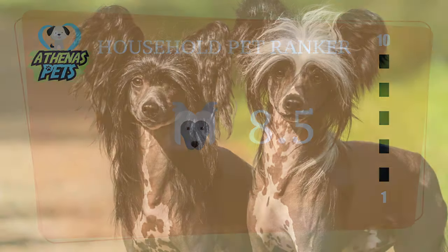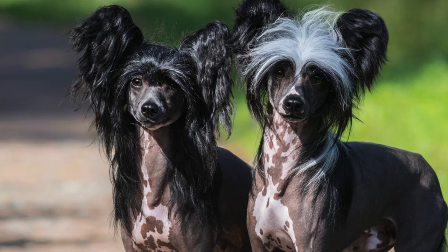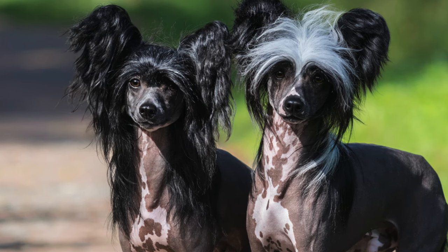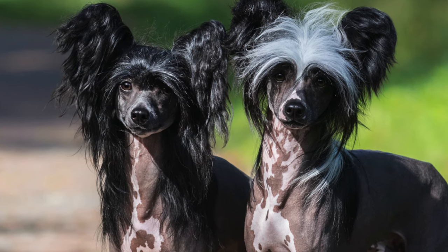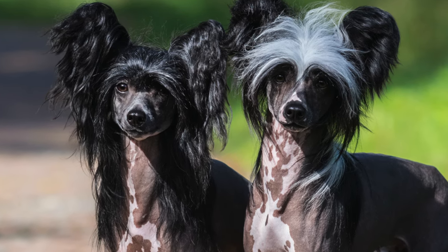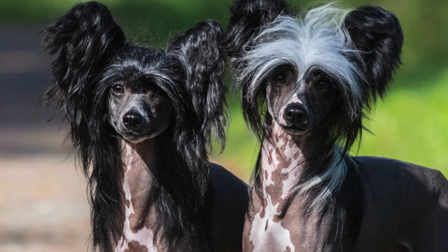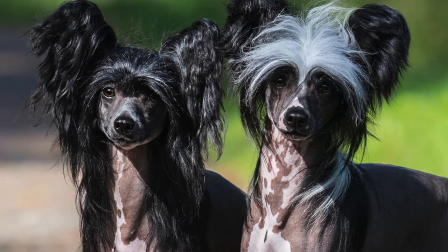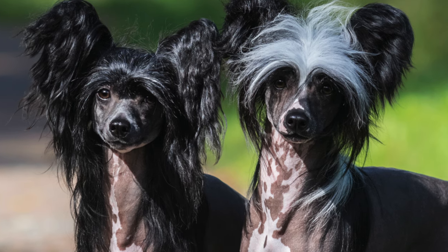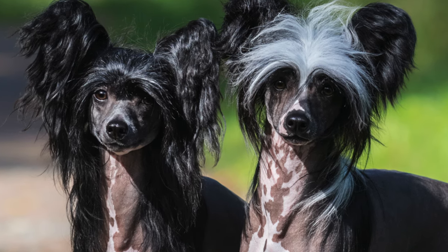The Chinese Crested Dog is a very friendly dog breed, especially when they are around their family. However, just like most other breeds, you will need to socialize them early in their lives, including introducing them to new people and dogs. Chinese Crested Dogs are smart dogs, but sometimes they'll hear what you say and just not listen — this comes down to a little bit of stubbornness.